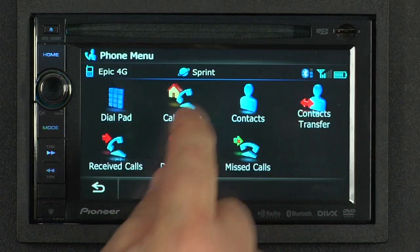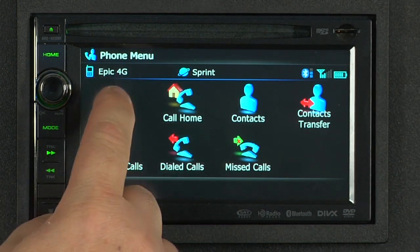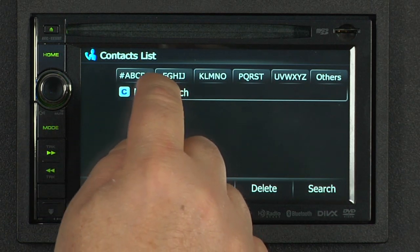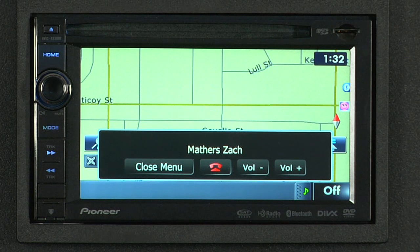Built-in Bluetooth allows you to make and receive phone calls completely hands-free, using an easy and intuitive interface. With compatible devices, you can even use Bluetooth to stream your music wirelessly.